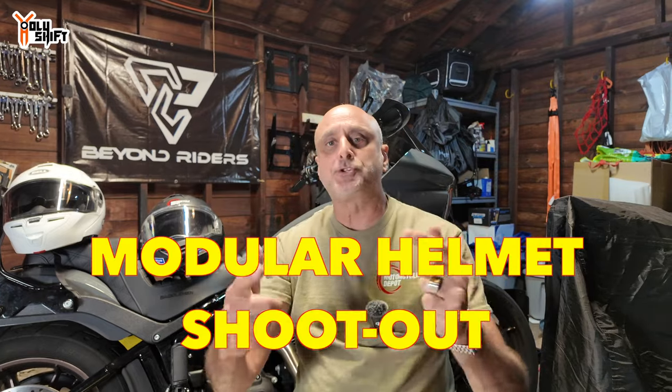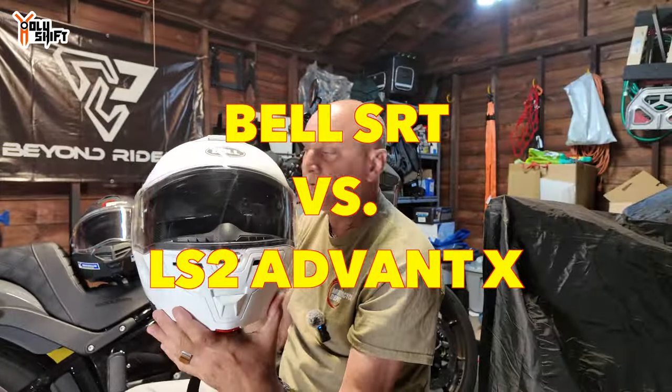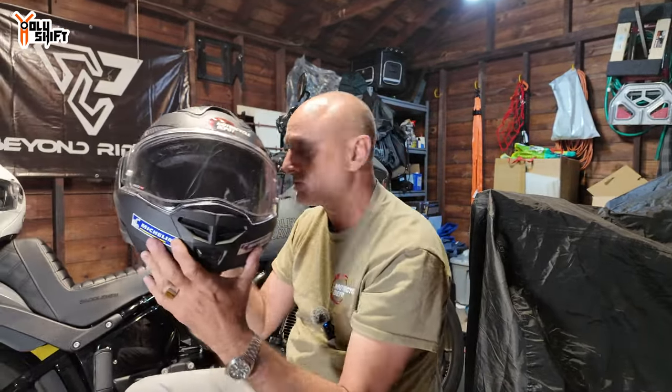Today, interesting video. I'm going to do a shootout, a comparison. My Bell modular helmet that I used on my trip, paired with the LS2 Advent X that John was using during his ride, our cross-country.